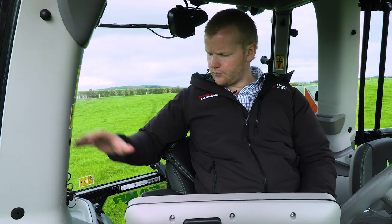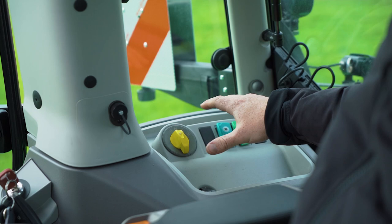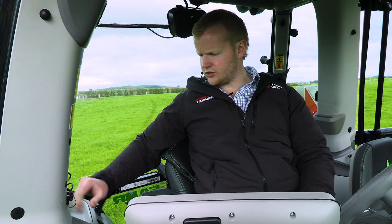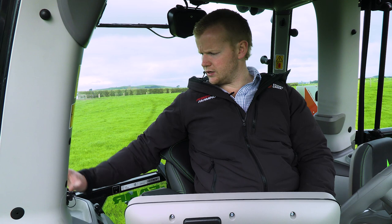To the right-hand rear console, we've got our electronic PTO speed selector for selecting our rear PTO — it's a nice easy switch with no levers for changing that. And our GPS and hitch controls are back there as well.